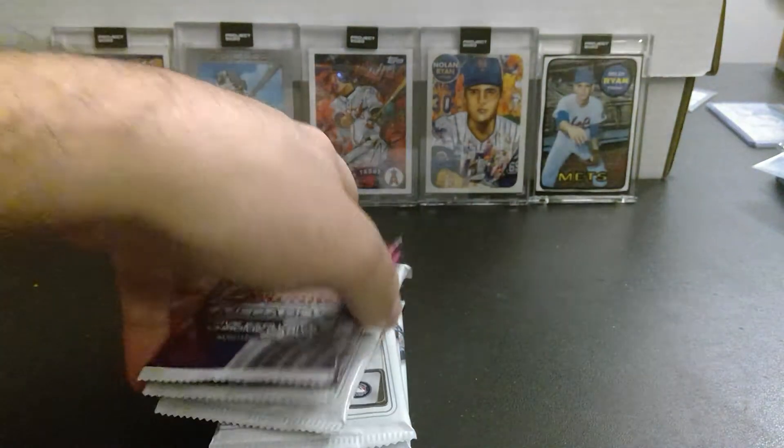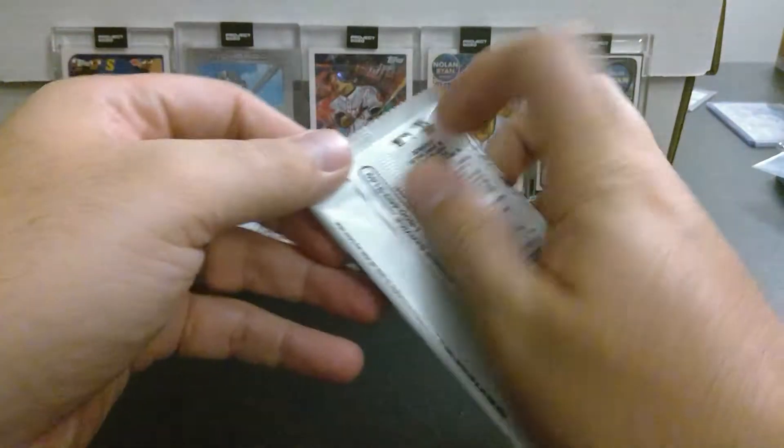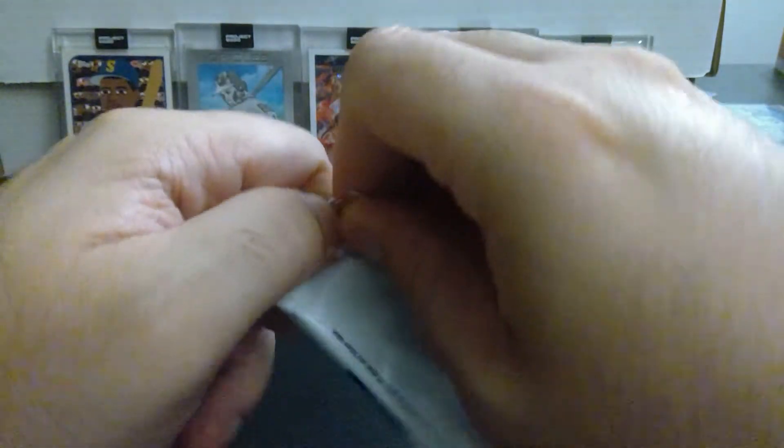I do enjoy opening Bowman — it is my favorite product — and I will sort these out for Danny D and mail them all out.